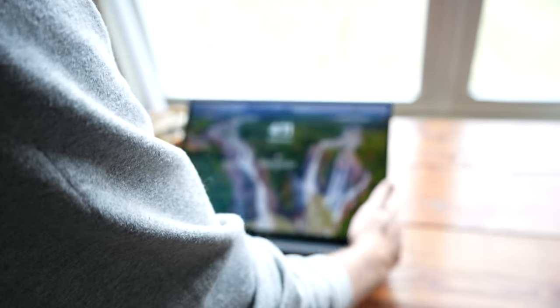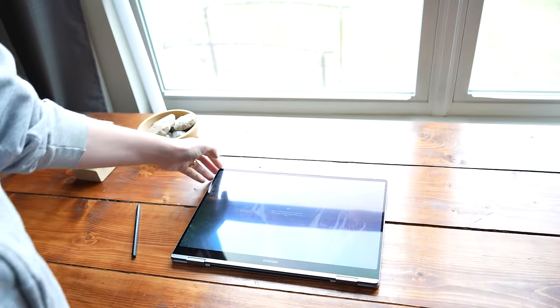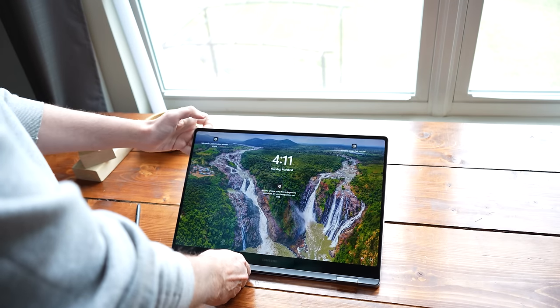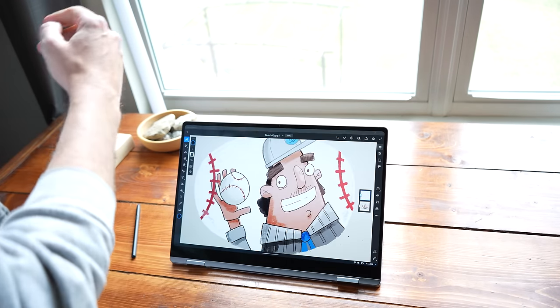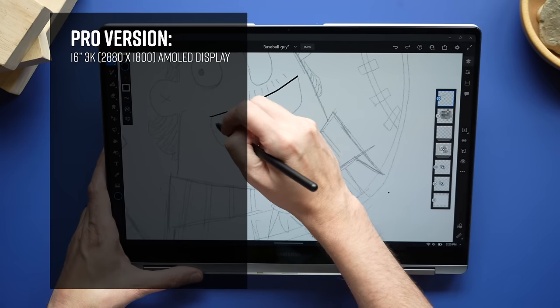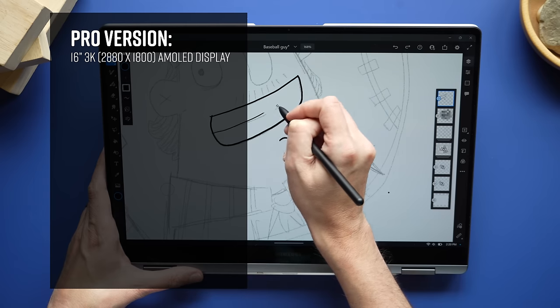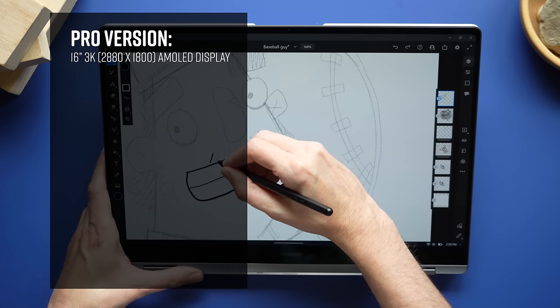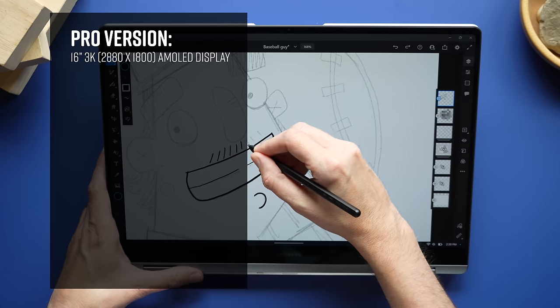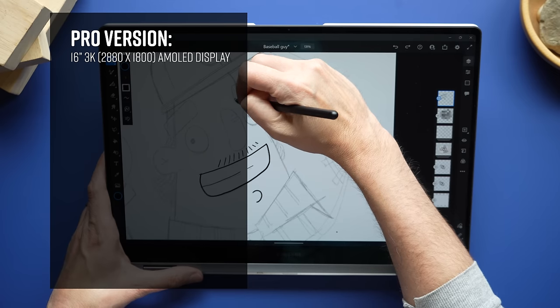This year there are two variations of the 360-degree laptop, which are the ones I like because they're great for drawing. We have the Pro, which is the one I have here, and then there's a non-Pro version. The Pro has a 16-inch 3K display — that's 2,880 by 1,800 pixels. This is an AMOLED display and it looks phenomenal. At 3K, it's not quite as high as 4K, but you can't see any pixels — it looks really crisp.